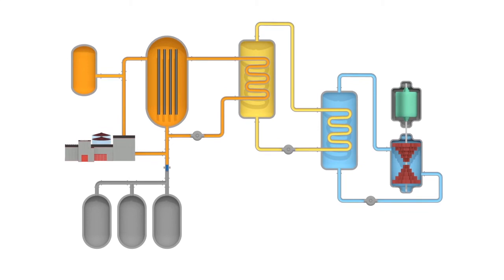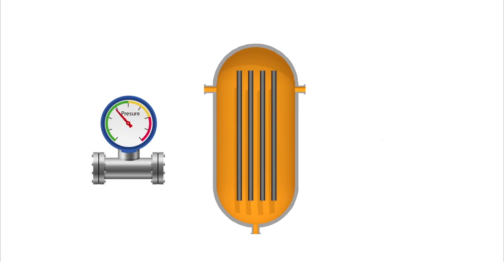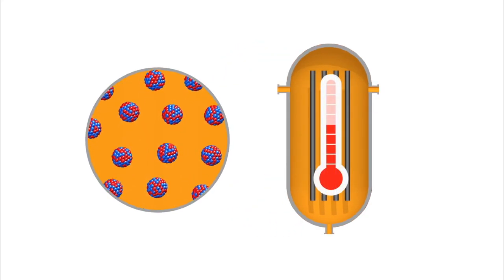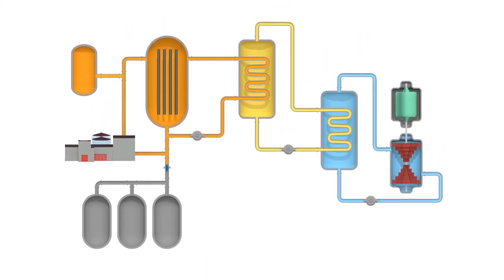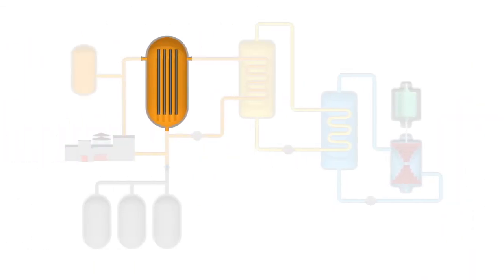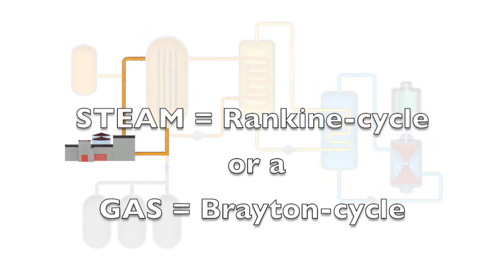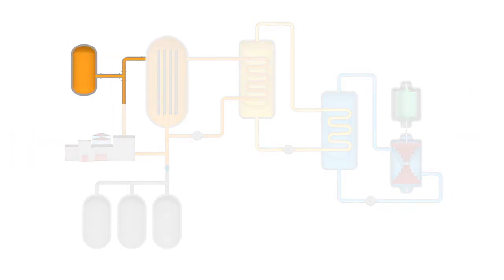Other advantages of molten salt reactors include safety and efficiency. Replacing water as coolant removes the possibility of steam explosions and generation of flammable hydrogen gas. Low-pressure operation places less demand on containment systems. Nuclear reactions are easier to control because liquid salt expands in the event of an unanticipated rise in temperature, shutting down the reaction. Additionally, a freeze plug can dump the fuel into tanks and stop the reaction, providing a fail-safe for power outages. Because these reactors can operate at higher temperatures, their thermodynamic cycle generates electricity more efficiently. The use of liquid fuel allows for real-time waste processing, and there is no need to shut down the reactor for refueling — new fuel can be introduced during operation.